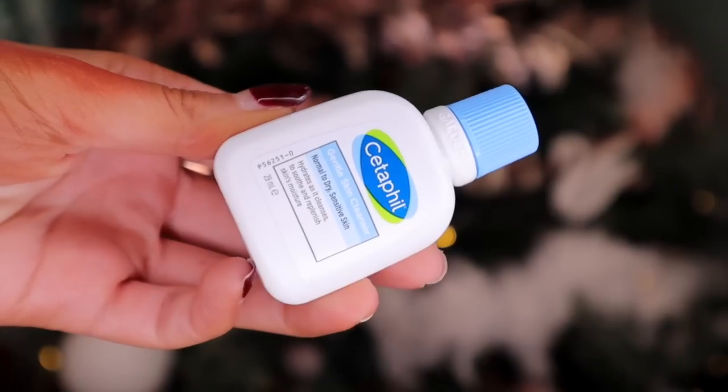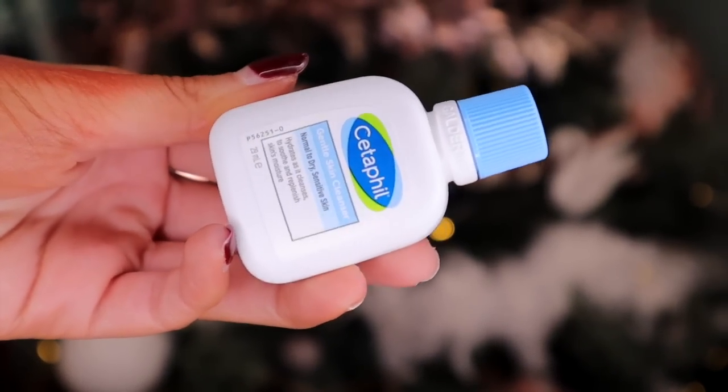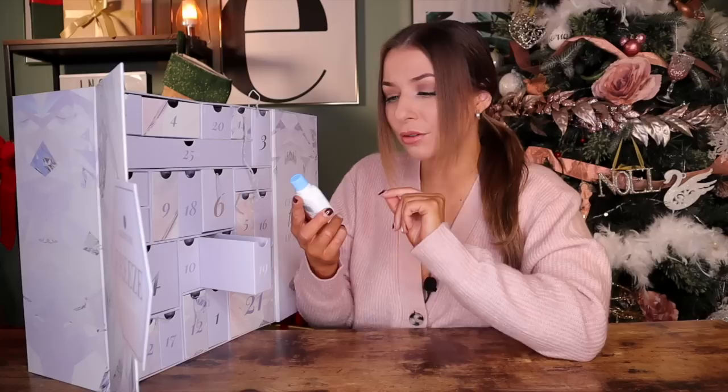Day number nineteen. I was not expecting to get this, but this is by Cetaphil and this is the Gentle Skin Cleanser, perfect for normal to dry, sensitive skin. We actually got a cleanser — the calendar was definitely listening to me! It helps to hydrate and cleanse the skin and replenish the skin's moisture.